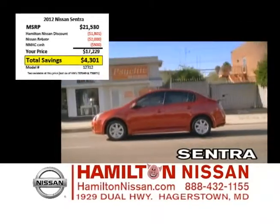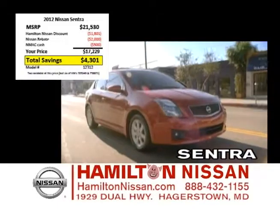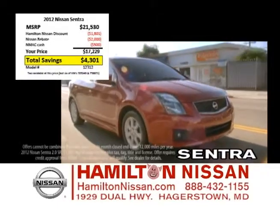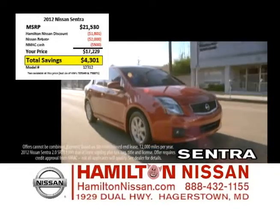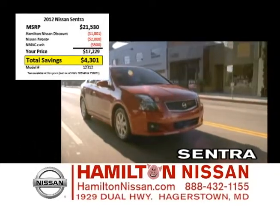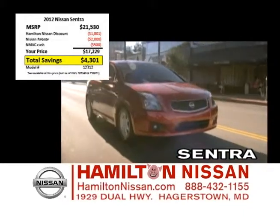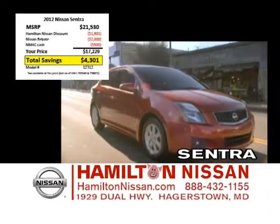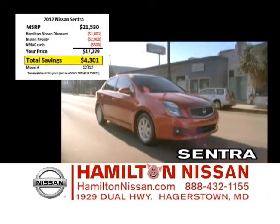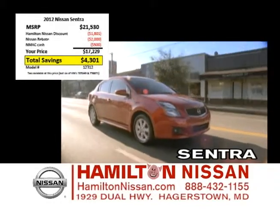The deal on this Nissan Sentra may be the best deal we've offered on a new Nissan all year long. With a $2,000 rebate from Nissan, $500 in NEMAC cash, and an $1,800 discount from Hamilton Nissan, you can take up to $4,300 off a brand new Nissan Sentra. But it's for a limited time and only while supplies last — that's $4,300 off MSRP.